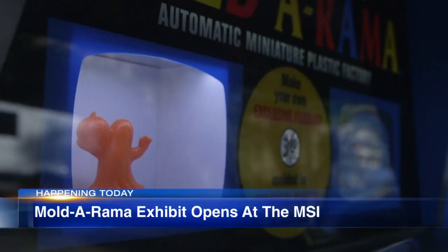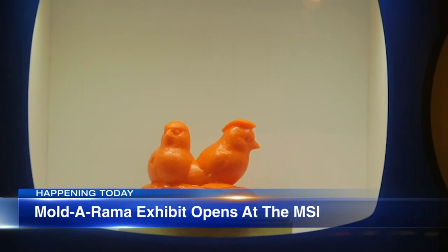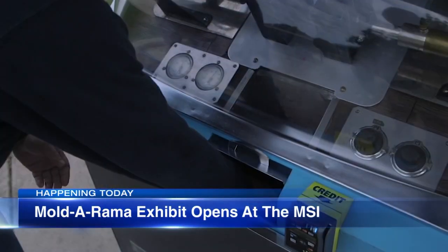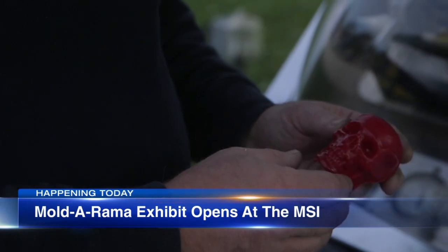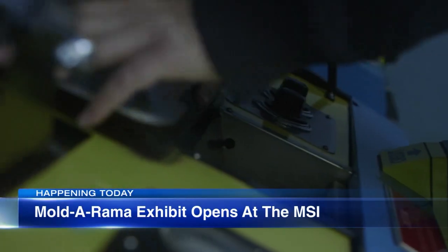Well, this is going to bring out a lot of nostalgia for people who grew up in Chicago. Today, the Museum of Science and Industry opens a new exhibit all about Mold-O-Rama machines. For more than 60 years, these machines have pumped out hundreds of plastic novelties at various attractions around Chicago. The exhibit is going to run through next fall.